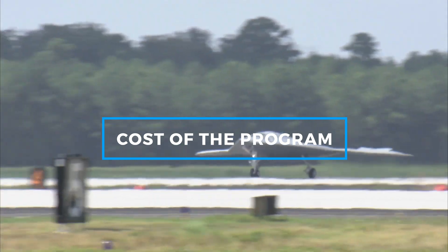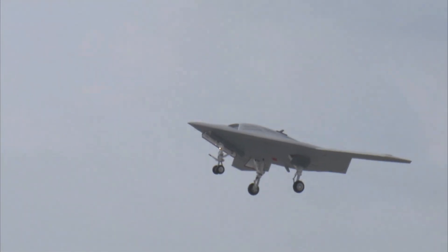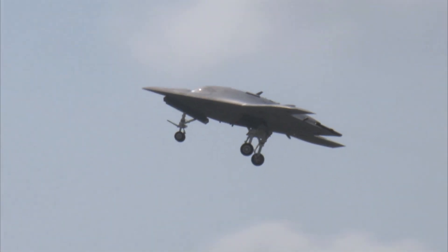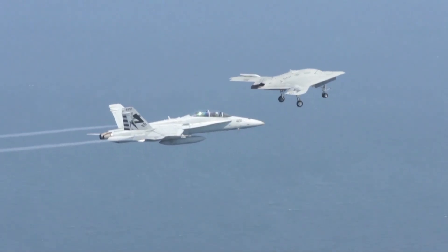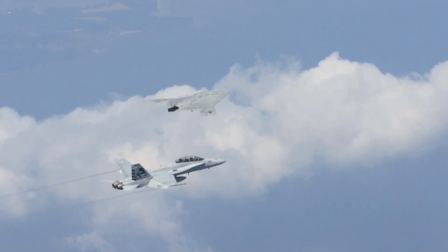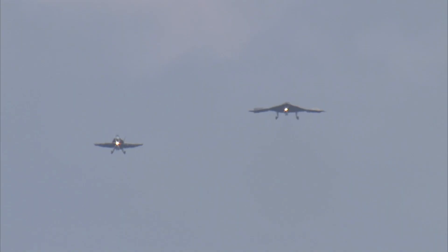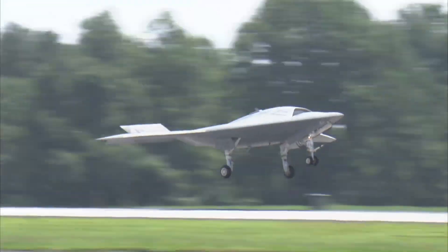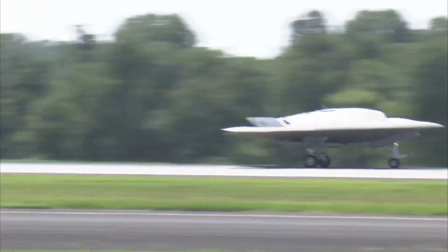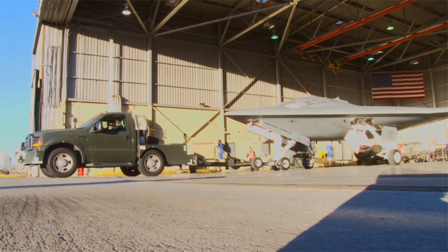Developing cutting-edge military technology such as the X-47B required significant financial resources. The total estimated cost of the UCAS-D program, which included the design, development, and extensive testing phases, was approximately $813 million. This budget was not only allocated for building the two X-47B prototypes, but also covered the comprehensive research needed to advance autonomous flight technology. The substantial investment was justified by the technological breakthroughs achieved.